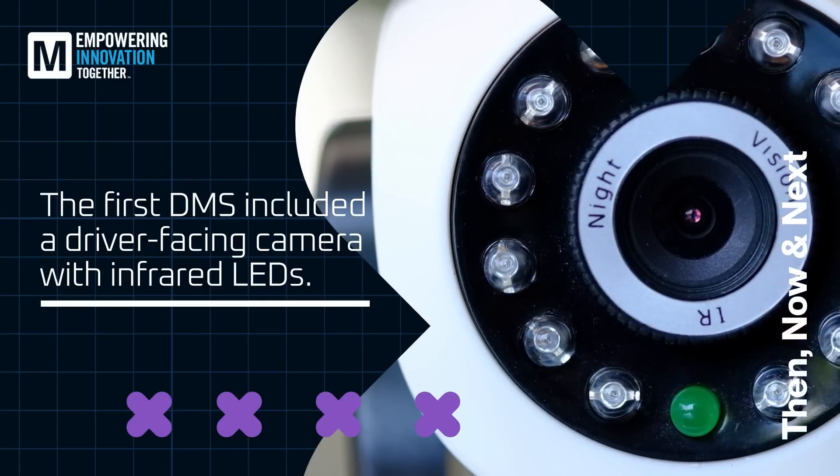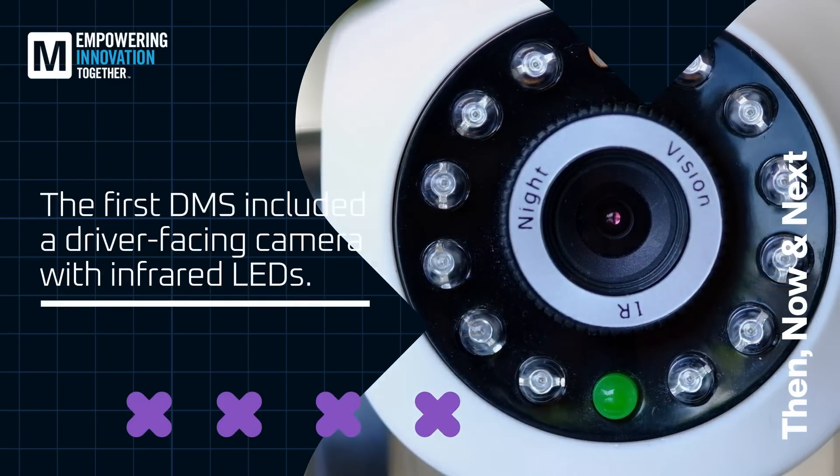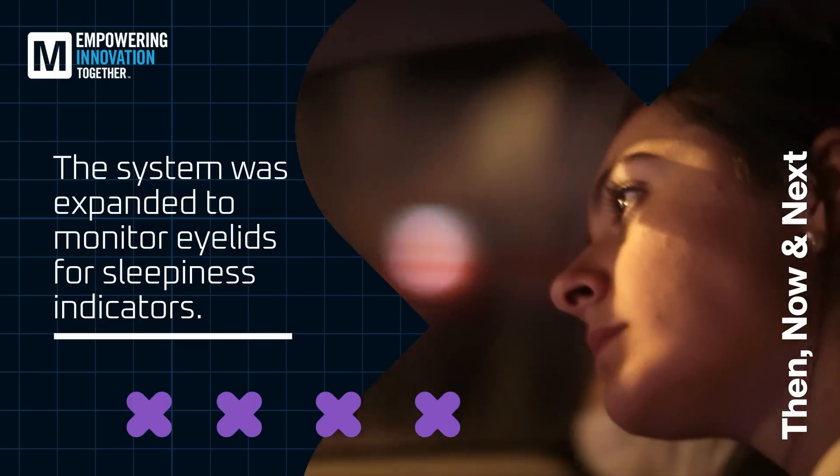Toyota's DMS used a driver-facing camera with infrared LEDs to gather data on the driver's physical state. A few years later, the system was expanded to monitor eyelid movement for sleepiness indicators.